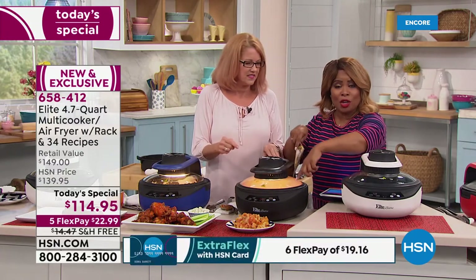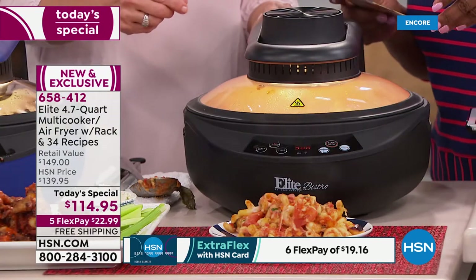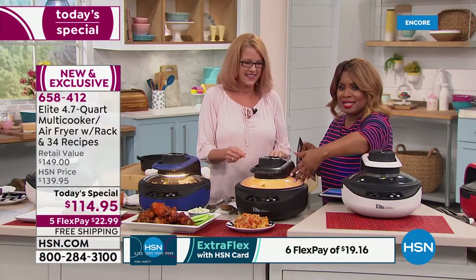You're doing that all in your multi-cooker air fryer — not on your stove, not dirtying up a lot of pans and dishes. Remember, it's non-stick. This holds quite a bit of food.